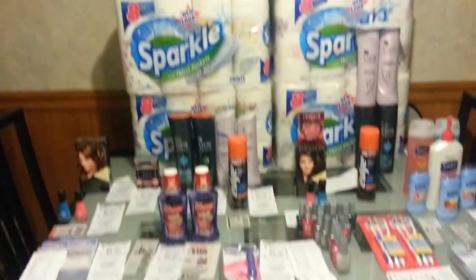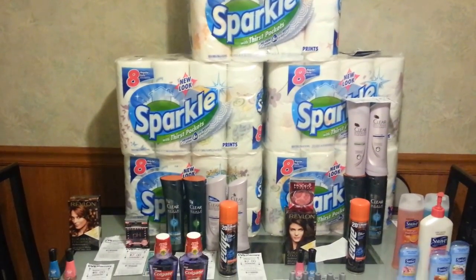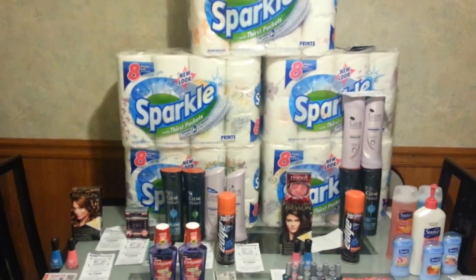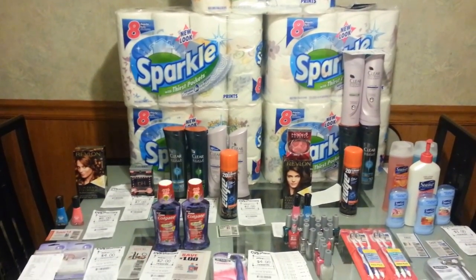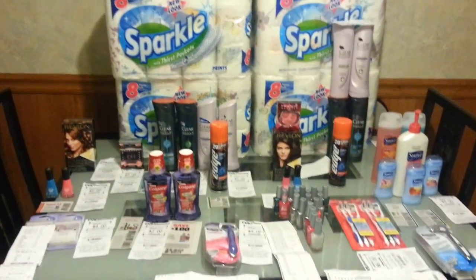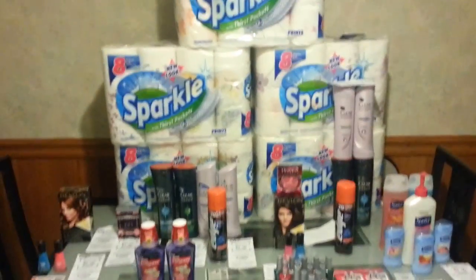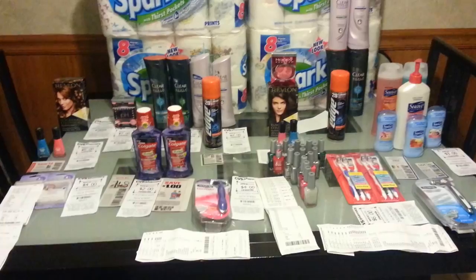This right here is my CVS haul for Sunday, May 19th. I did four separate transactions. On one card I had $52 in ECV and another one I had $56, and I came back out with almost the same dollars in ECVs. Each transaction I mostly paid only tax, so let me get into them right away. This week is an awesome week at CVS — a lot of great deals coming out, and I'm going to go back again to get some more items, but this is what I picked up so far.